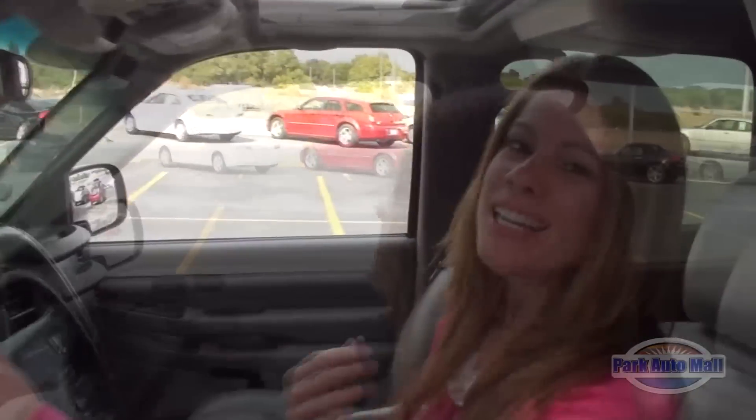Hi, I'm Tiffany with Park Auto Mall and I'm here with this week's Vehicle of the Week. Oh, I want to say Truck of the Week.